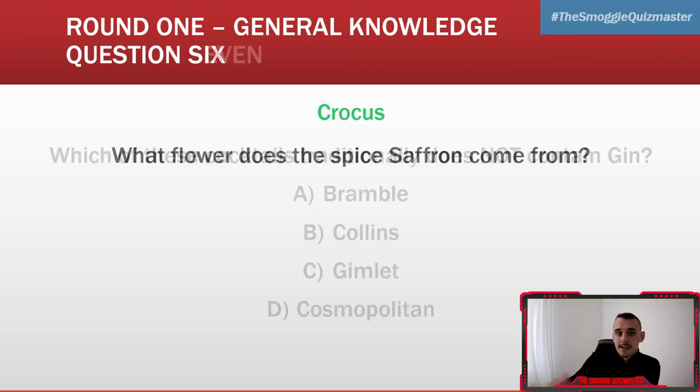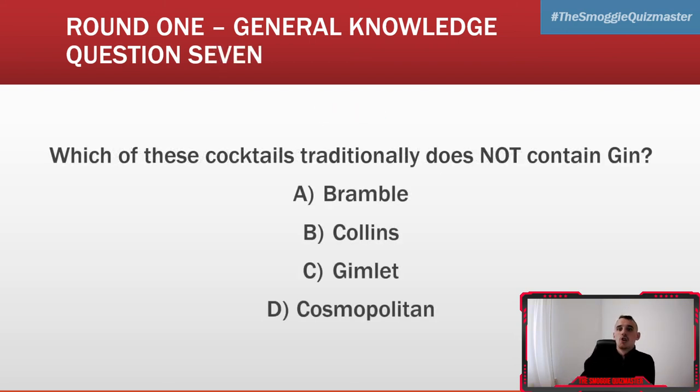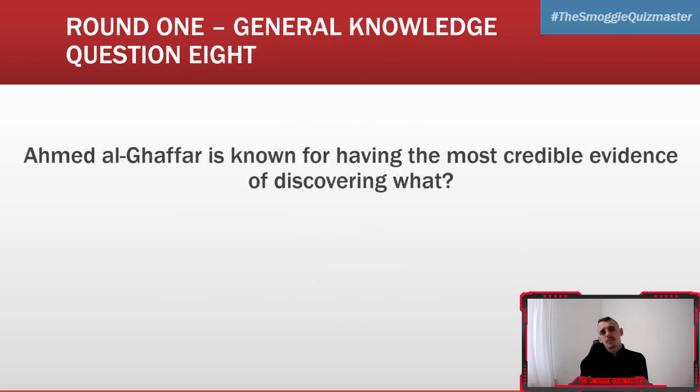Question seven: which of these cocktails traditionally does not contain gin — A) Bramble, B) Collins, C) Gimlet, or D) Cosmopolitan? It is the Cosmopolitan — it does not traditionally contain gin. Question eight: Ahmed Al-Ghaffar is known for having the most credible evidence of discovering what? It's coffee — coffee drinking. If you got anything along those lines, give yourself a point. He's known for having the most credible evidence of discovering it.